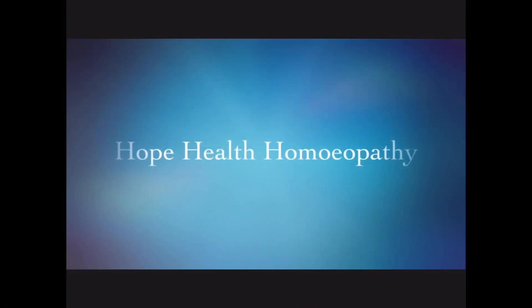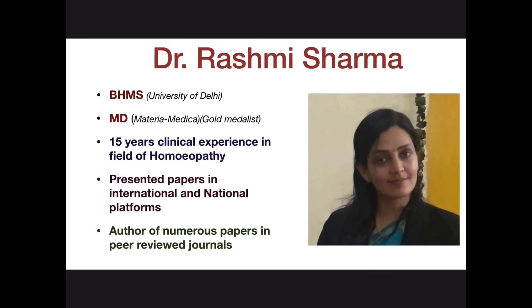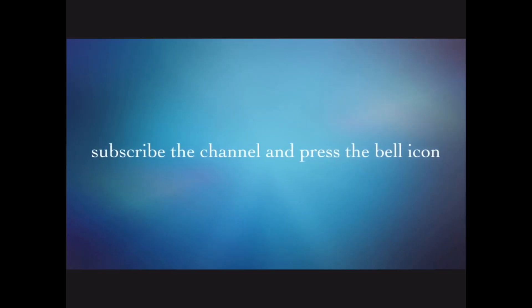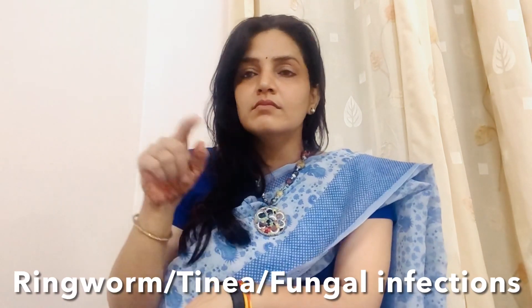We will talk about ringworm or fungal infections. The lesions are seen in the face, the ear, and other parts of the body. They are known as a fungus or ringworm.